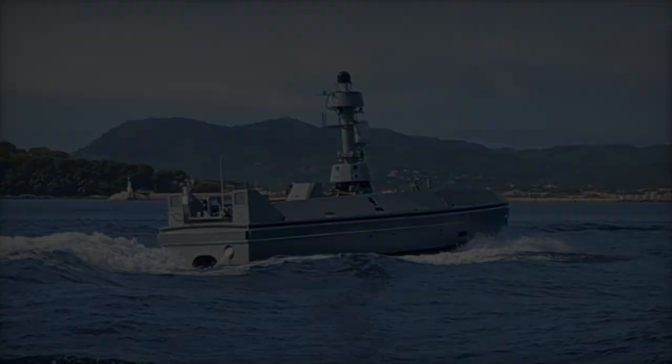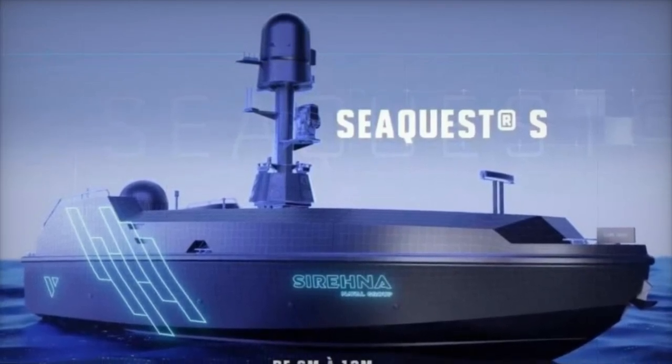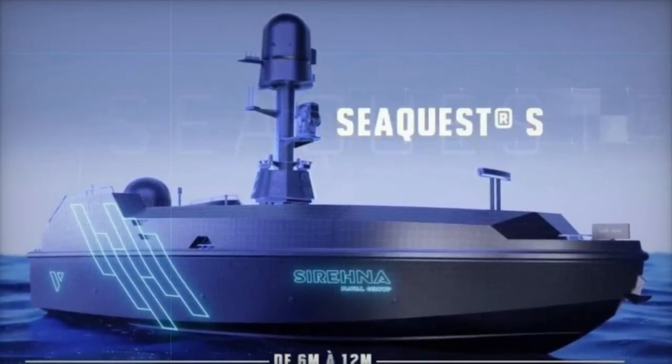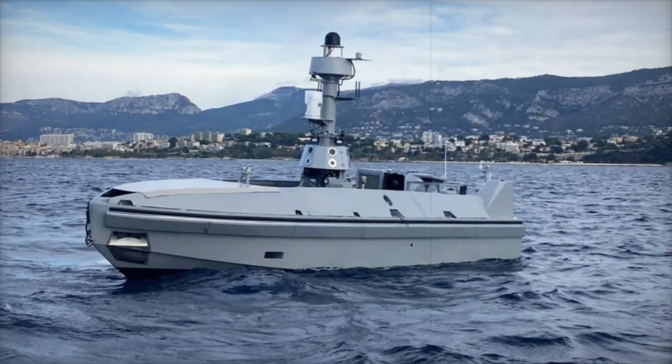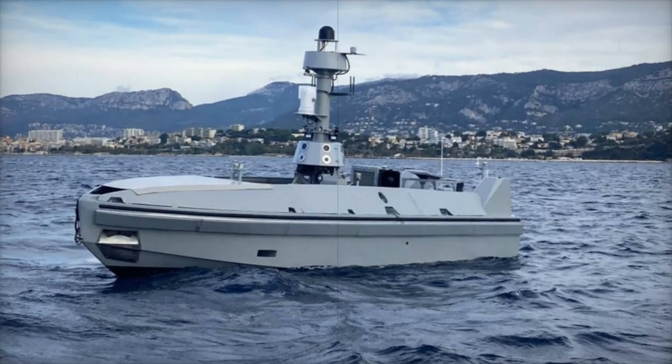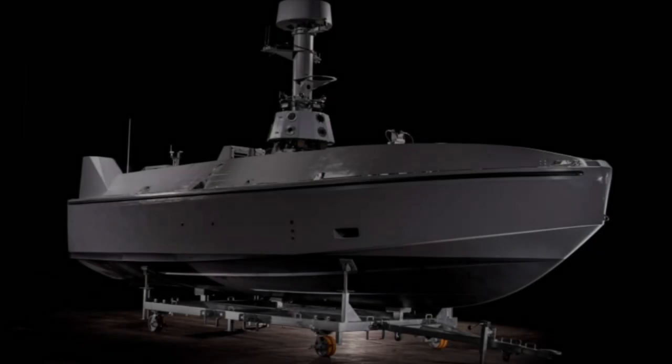The SeaQuest S is equipped with modular systems and a sophisticated sensor suite, enhancing its capabilities for naval deterrence, intelligence gathering, and combat support. According to Aud Leroy, this versatile vehicle is designed for both governmental and civilian applications, positioning it as a crucial asset for modern naval operations.